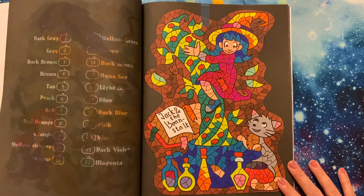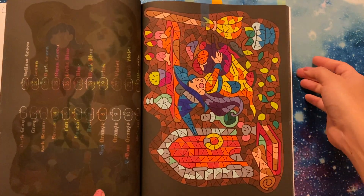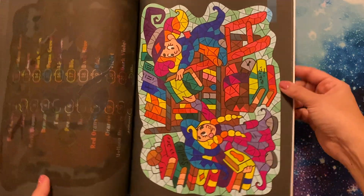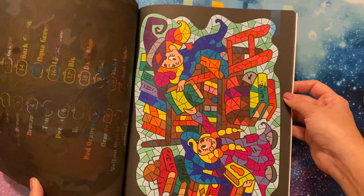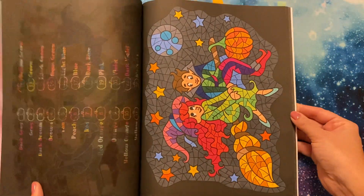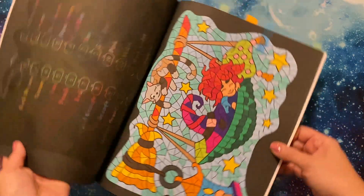I did complete quite a few of these in the month of October and just kept going because it was so much fun to do. Sorry, these landscape ones — if I'm not showing them to you properly — it was just so much fun to do. I really, really enjoyed it. I love the black backgrounds.